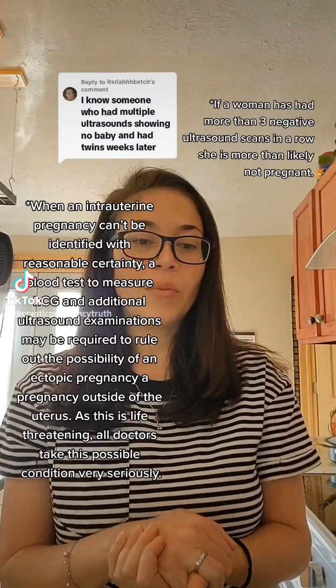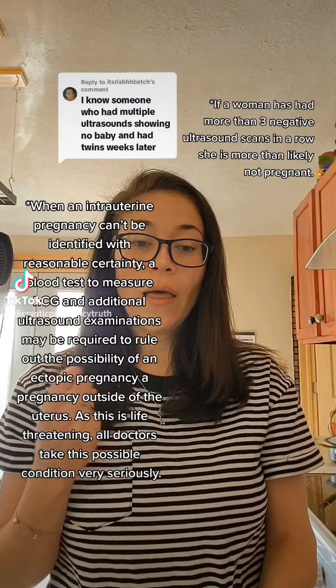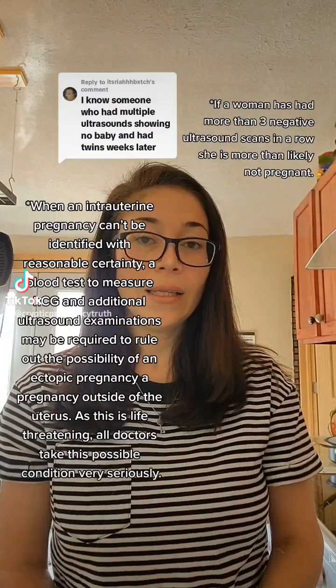If an ultrasound image doesn't show a pregnancy, it could be because: one, the embryo didn't implant in the uterus where it usually would; two, the pregnancy is non-viable and therefore did not develop; three, the shape or position of the uterus hides the embryo.